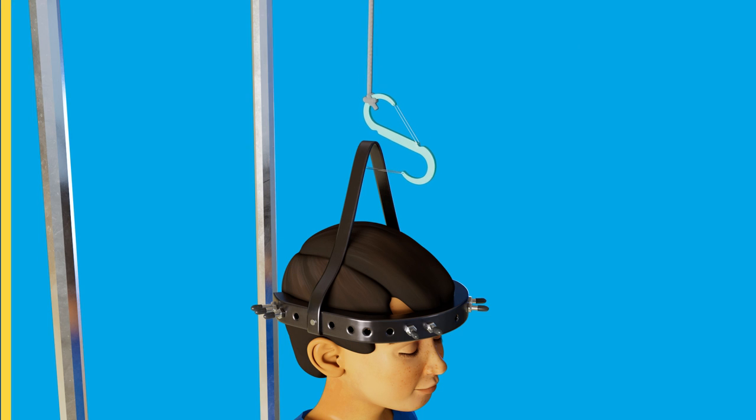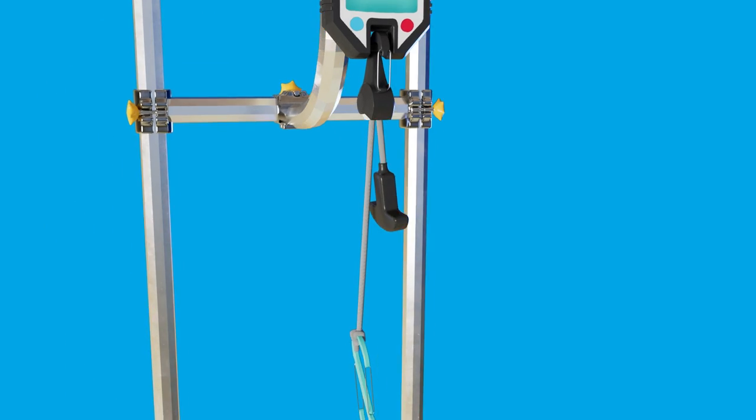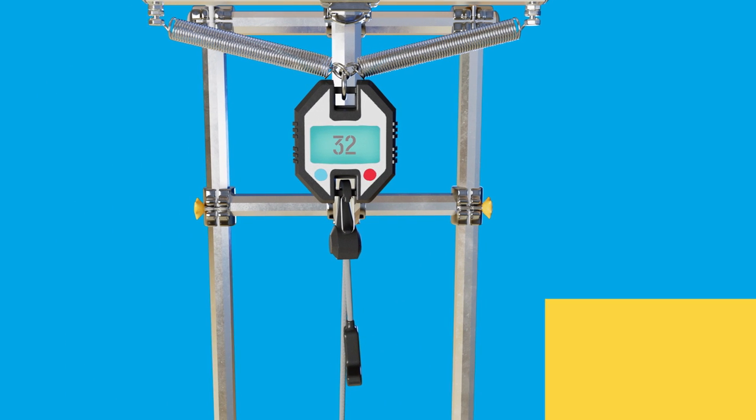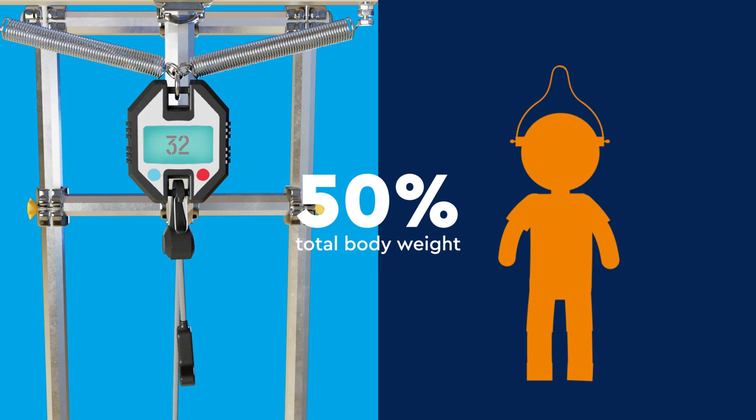To use the traction, the halo is clipped to the pulley. Weight is added to slowly straighten the spine, with the goal of reaching 50% of your child's total body weight.